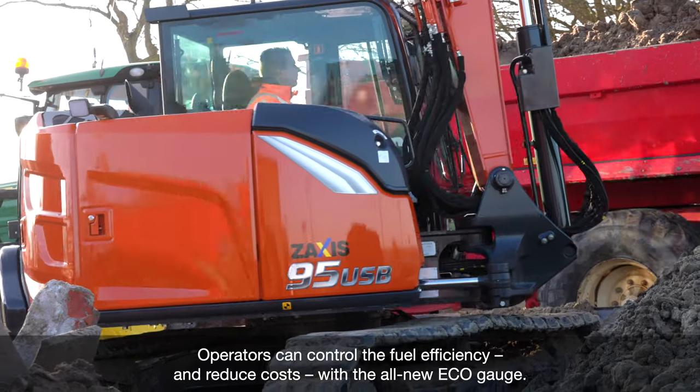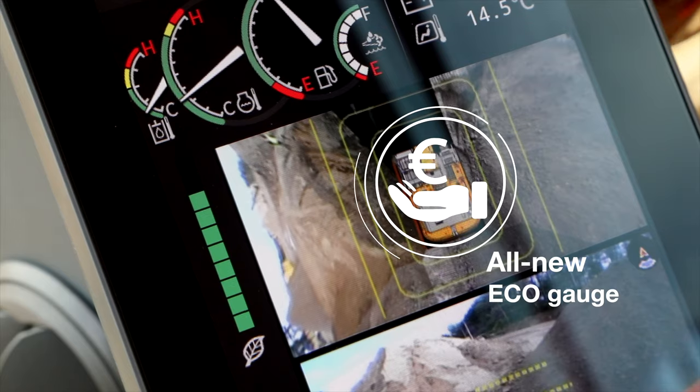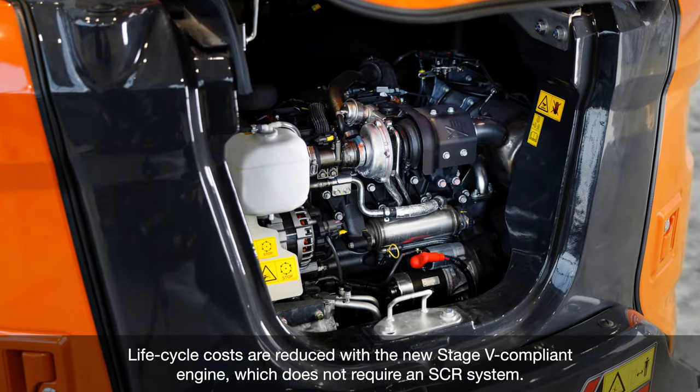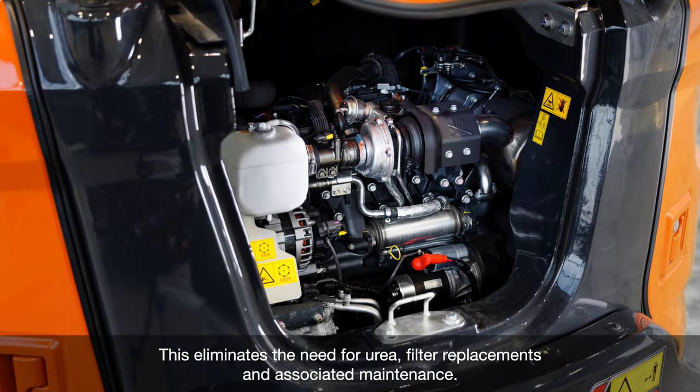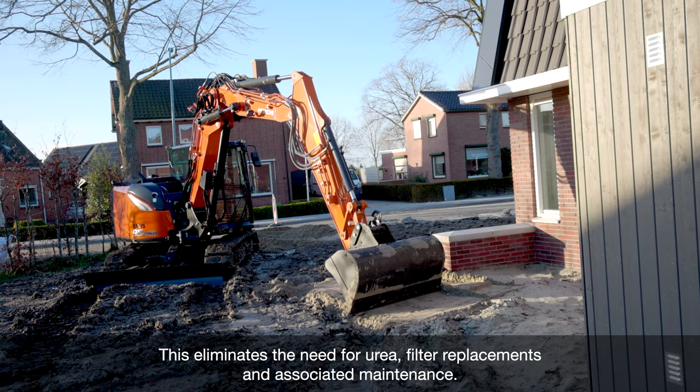Operators can control the fuel efficiency and reduce costs with the all-new EcoGauge. Lifecycle costs are reduced with the new Stage 5 compliant engine, which does not require an SCR system. This eliminates the need for urea, filter replacements and associated maintenance.